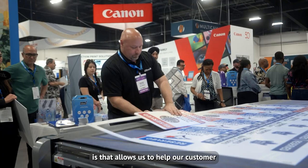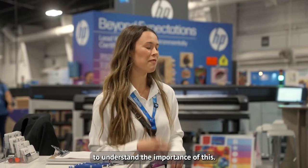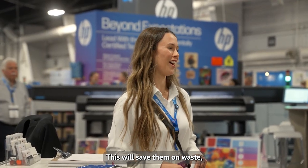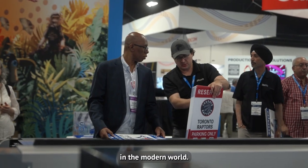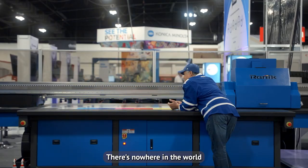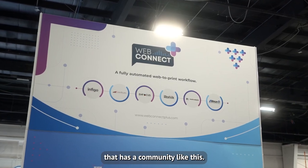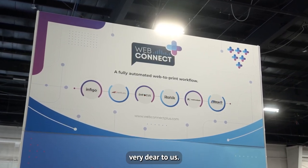Ultimately, what that does is allow us to help our customers and give them the resources to understand the importance of this. This will save them on waste, which is so important in the modern world. It'll save them time, it'll save them money, but it'll also help them make money they never even thought they could make. There's nowhere in the world, or any organisation, or large corporate in the world, that has a community like this. And that's something that's very dear to us.